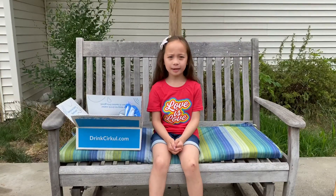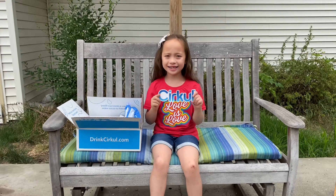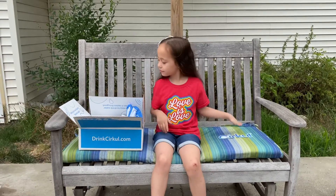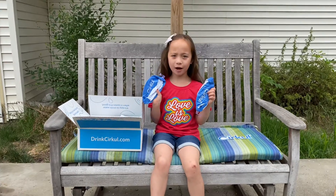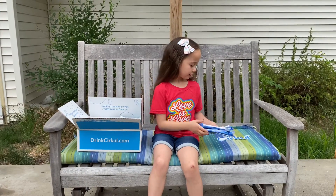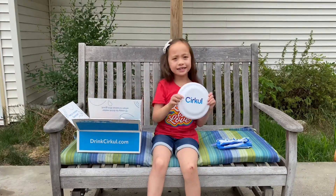I got some circle swag in here. A sticker, two inflatable beach balls, and a frisbee.